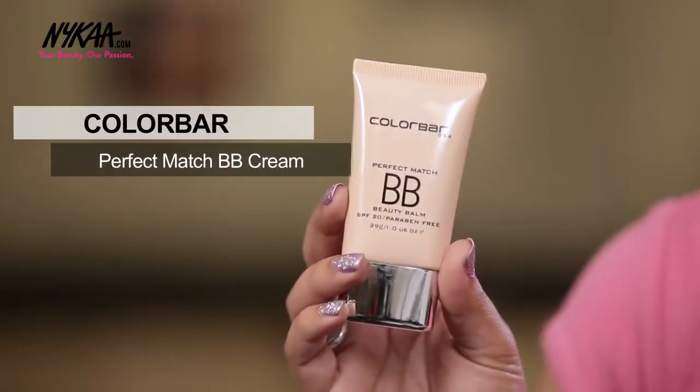Anamika Chawala asks for any good or affordable BB cream. I have a combination of both good and affordable in this Colour Bar BB Cream. It retails for just Rs.550, gives really good coverage, and is very smooth on the skin.